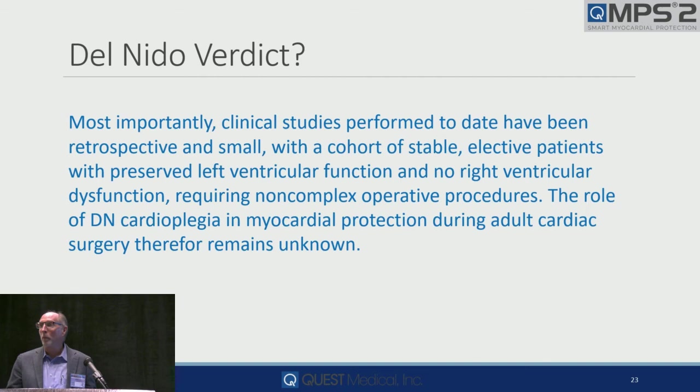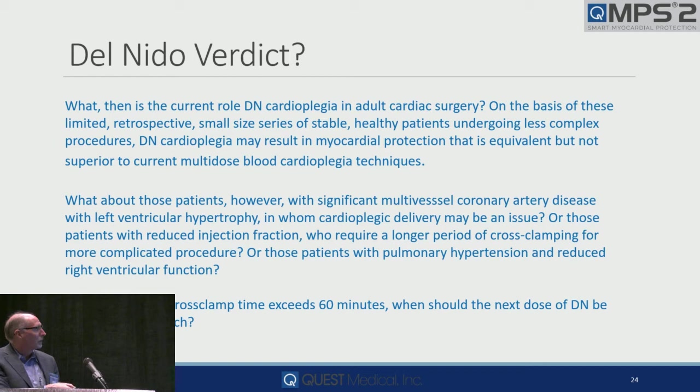Because when you read an article or talk to someone who says they do Del Nido cardioplegia, which one of those eight variables do they use and how do they do it? Not to mention patient selection or acuity. So what is the role of Del Nido cardioplegia in cardiac surgery? It may result in myocardial protection that is equivalent but not superior to multi-dose techniques. We don't have the data to support it.